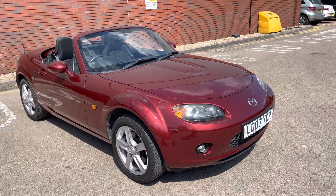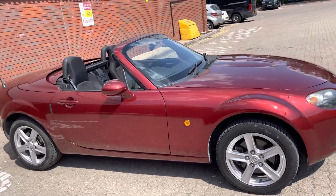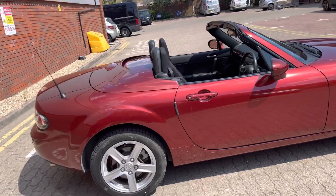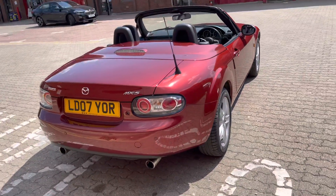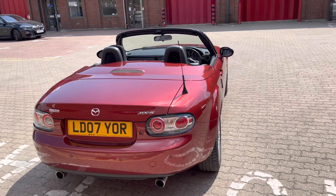Good afternoon, ladies and gentlemen. This is Mark from MKG 3000 Mazda and Volvo here in Twickenham, South West London. So what I've got here today is an absolute peach — it's an early Mazda MX-5. This is the Mark III, the NC version.